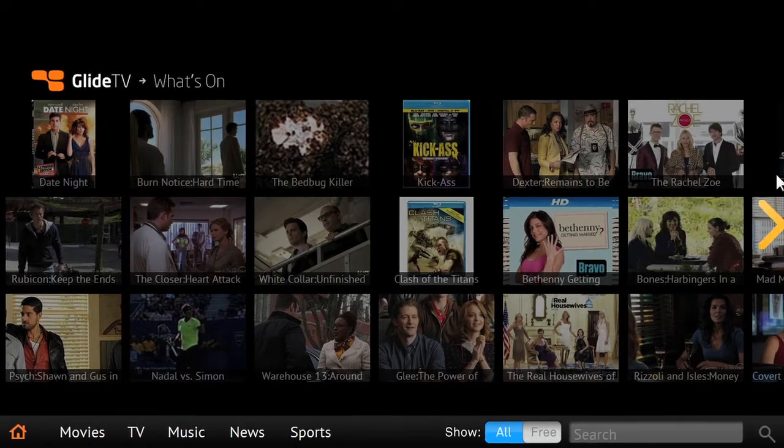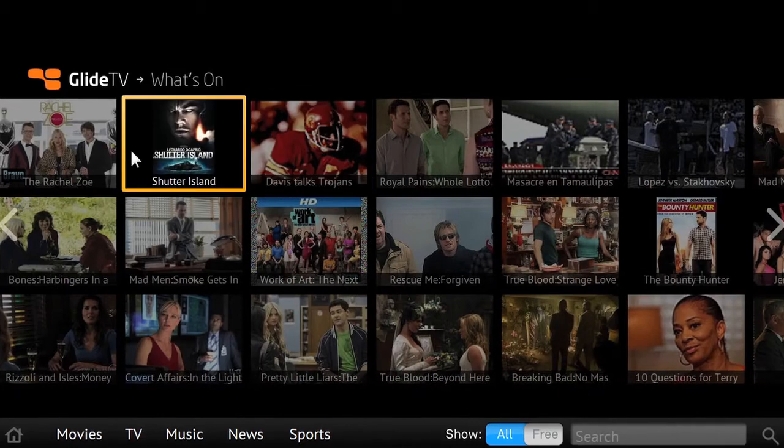Not sure what you want to watch tonight? No worries. Let our What's On? visual guide to online entertainment help you find the hottest new videos out there.